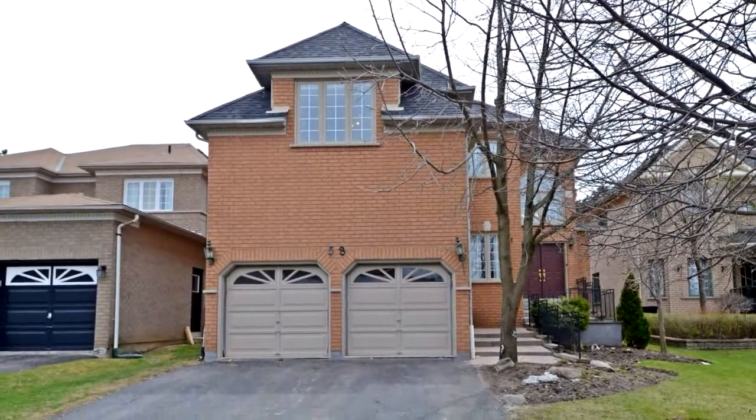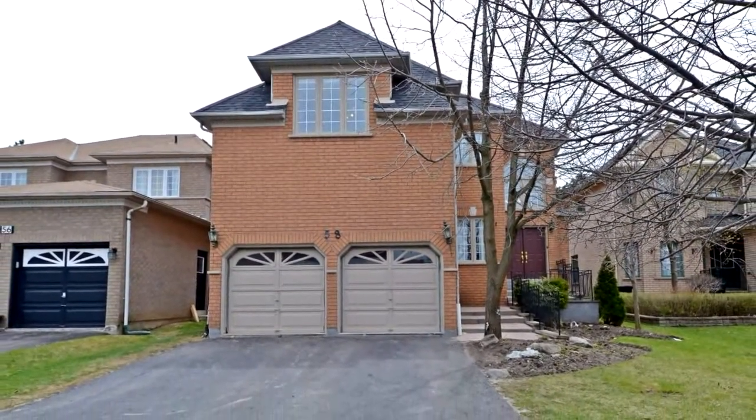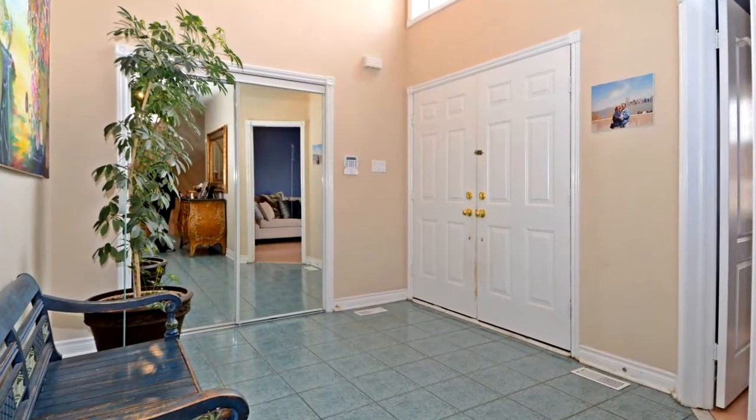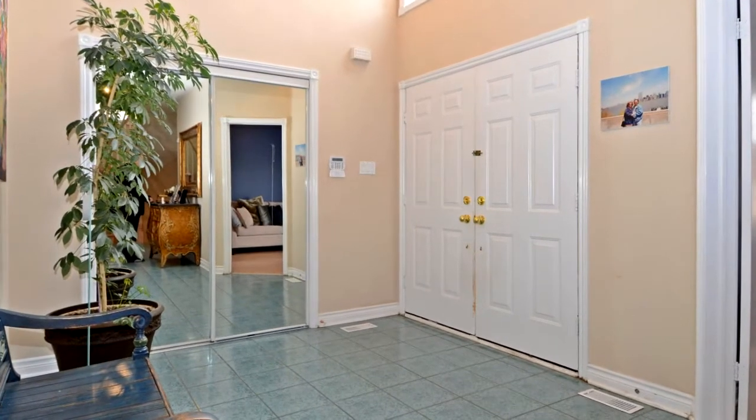Welcome to 58 Bradgate Drive in Markham. Over 4,300 square feet plus fully finished basement, 4 bedroom home, located in the prestigious Green Lane area.